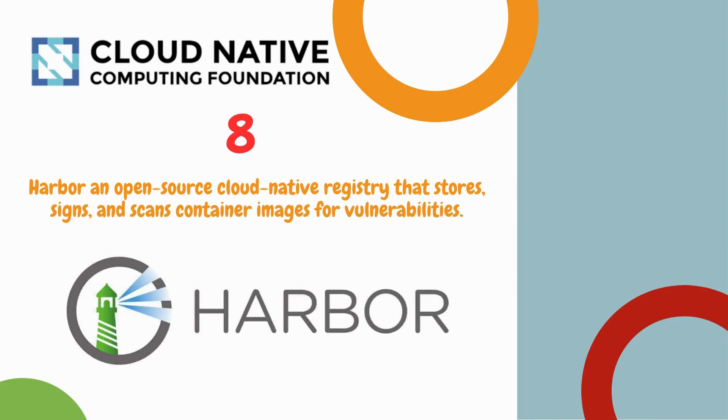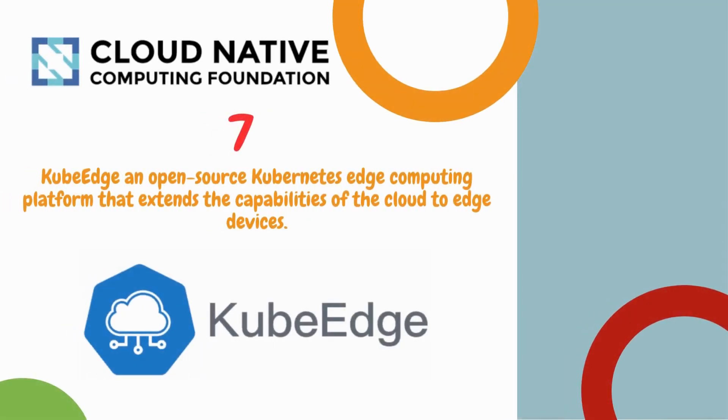Number 7 is KubeEdge, an open source Kubernetes edge computing platform that extends the capabilities of the cloud to edge devices.